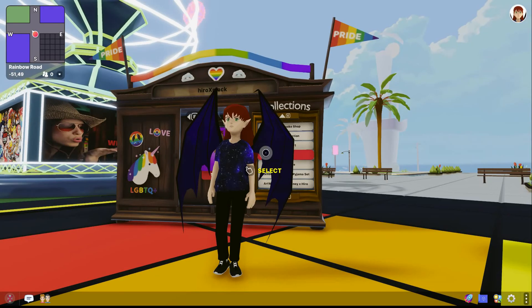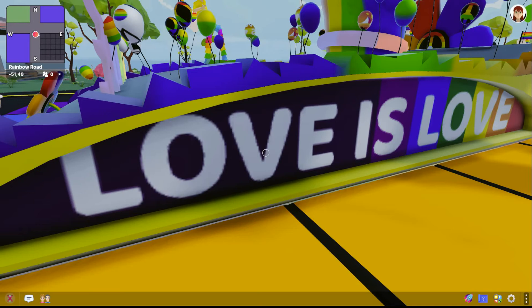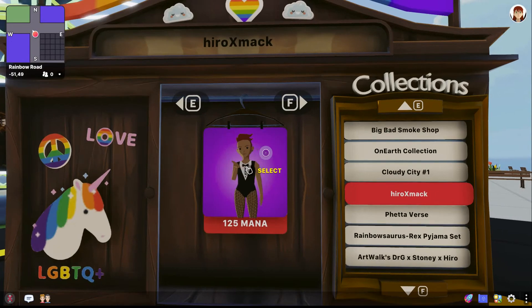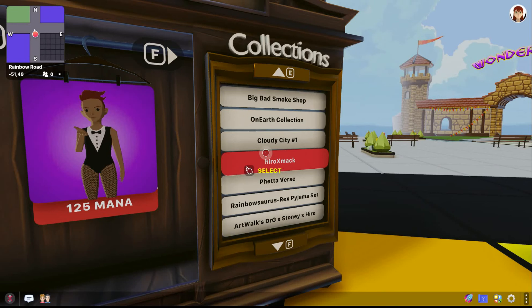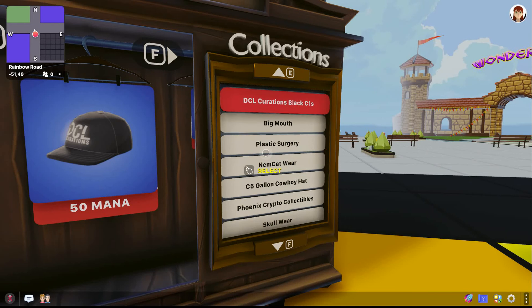One of the places in-world is located at negative 51, 49. Here we are on Rambo Road. If you haven't been here, I definitely recommend checking it out and following the road and seeing what it has to offer. Back to the wearable machine here — you scroll up and down using the E and the F key and you can click on all the cool things that are available.